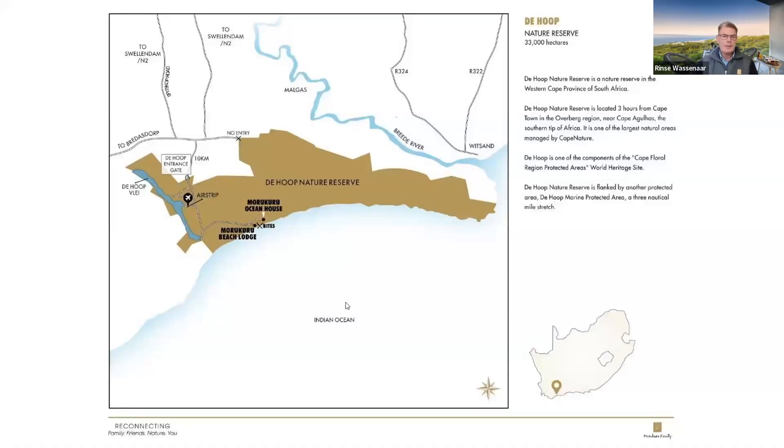Looking at the map, you can see where we are in relation to the rest of the reserve. There is an airstrip — if you're flying in on a private charter, it's about an hour's flight from George or Cape Town, then a 25-minute drive to the properties. You use the main entrance to De Hoop Nature Reserve. The last stretch is dirt road, but you don't need a 4x4 — any vehicle works, though a slightly higher ground clearance like a two-wheel drive SUV is perfectly fine.